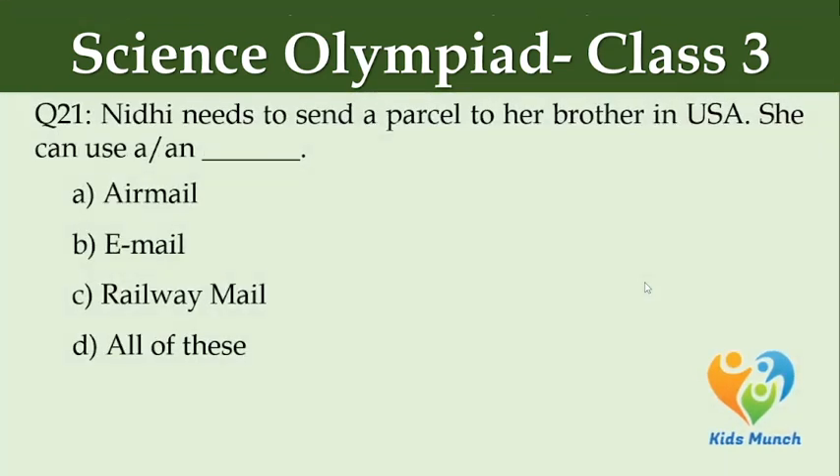Needy needs to send a parcel to her brother in the USA. She can use — Option A: airmail, Option B: email, Option C: railway mail, Option D: all of these.